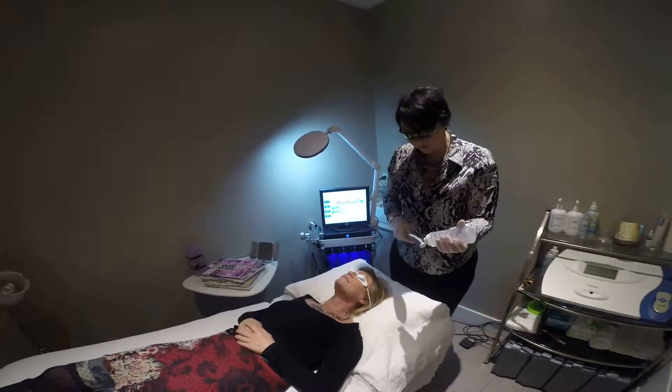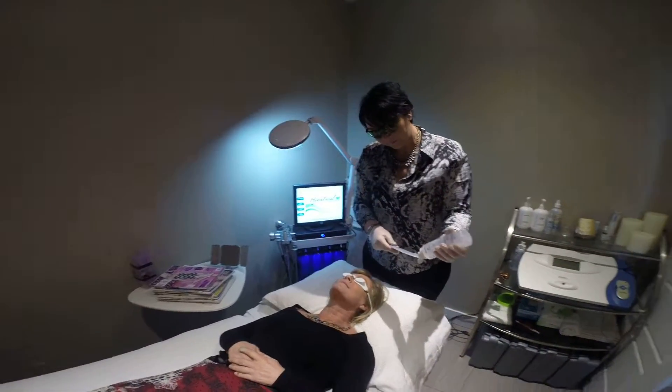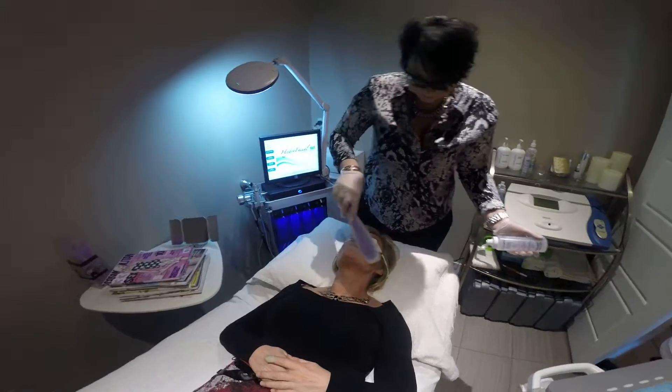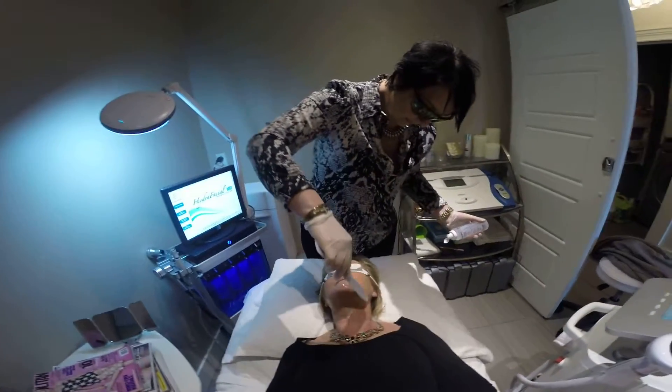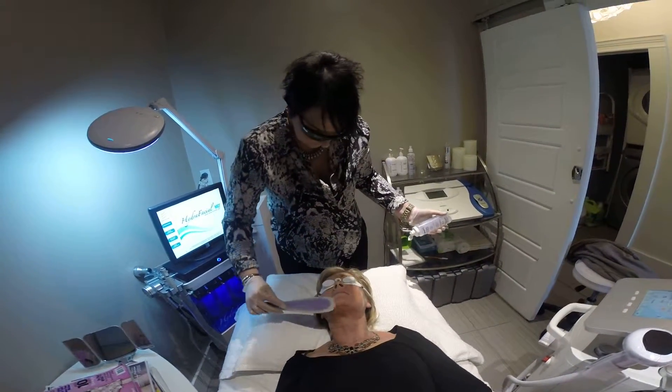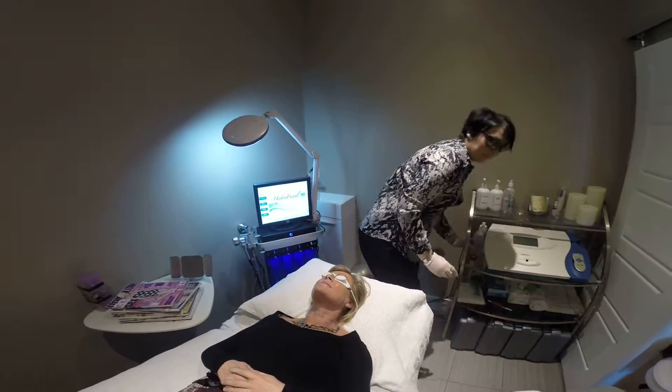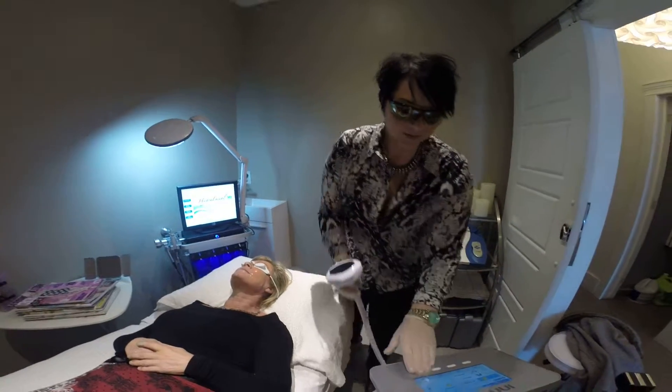You're going to feel a bit of a cool sensation on your face. And then once we start to do the photo facial, you'll feel a little bit of tingling and some warmth. Okay, we're ready to go.